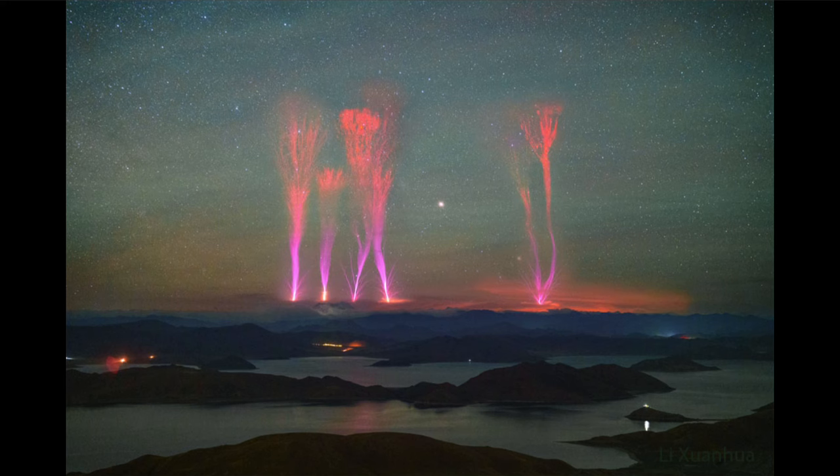Now up in the top we see that reddish color, and that actually resembles the red sprites that we've looked at in the past. That's a very unusual and relatively rare type of lightning in Earth's upper atmosphere that has only been studied for the last few decades.